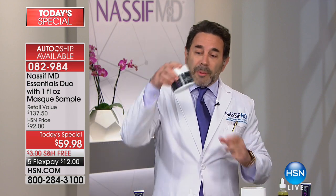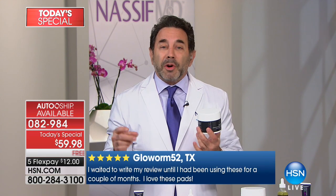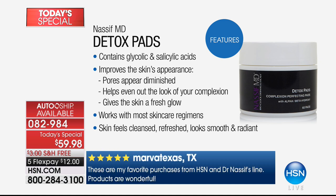The detox pads exfoliate, help shrink the pores with glycolic and salicylic acid. They also help decrease fine lines and wrinkles and take off makeup 108% better. This combination is incredible and it is a must-have.